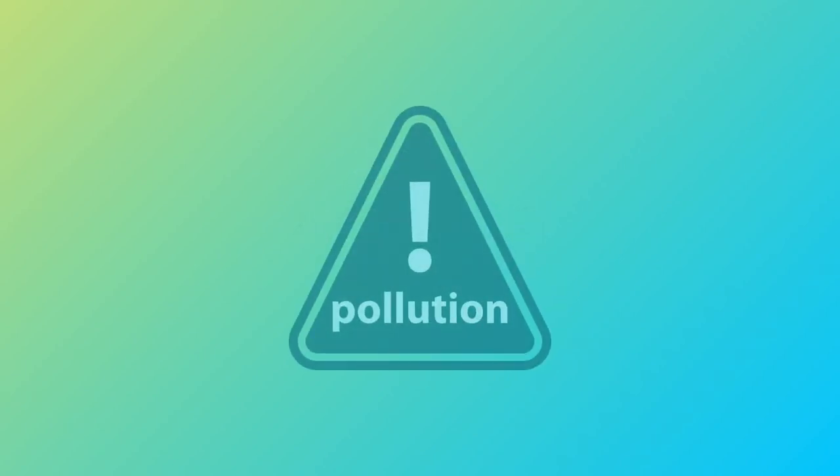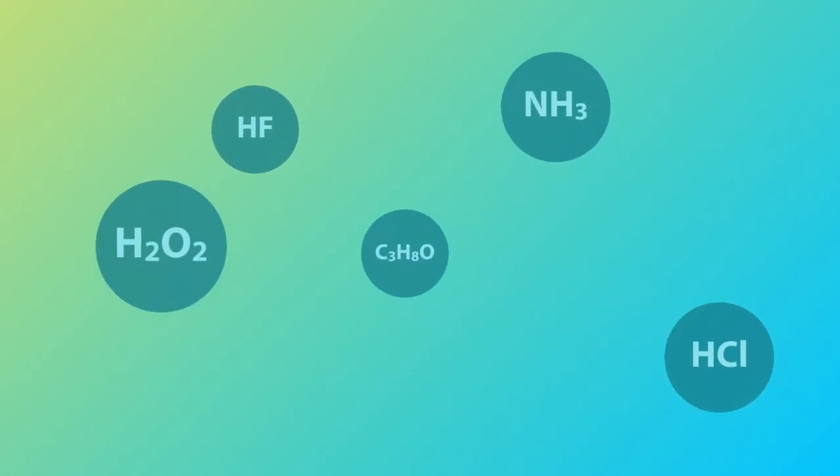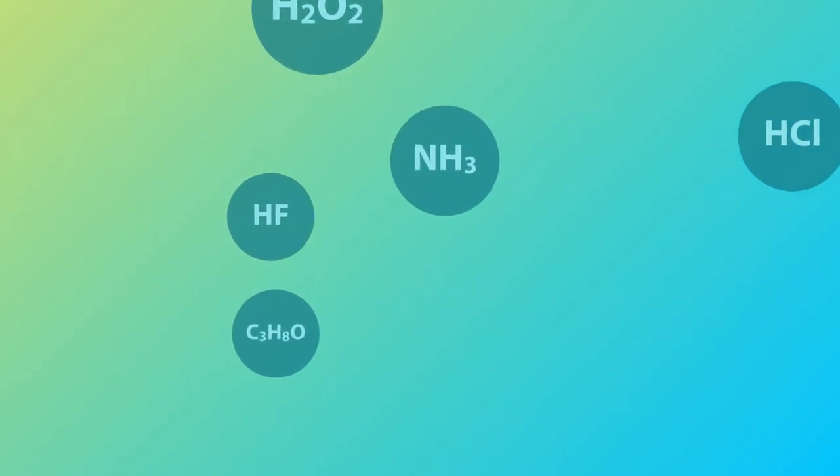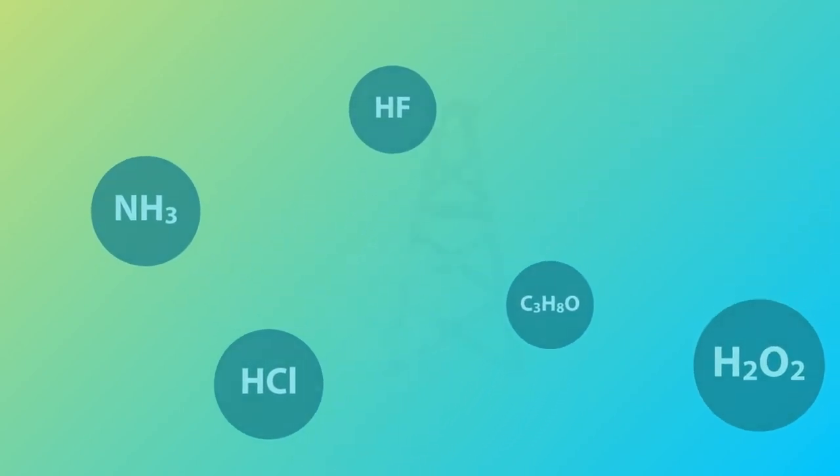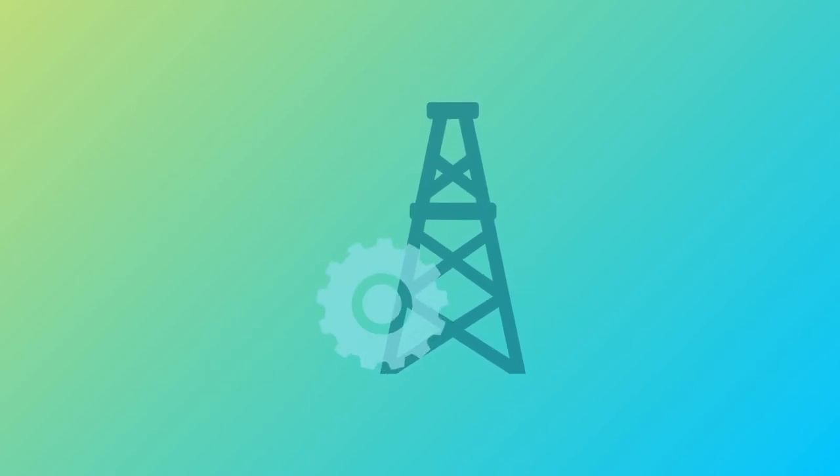During the production and application of solar energy, some procedures may lead to pollution. For example, when producing the cells, chemicals including hydrogen fluoride, hydrogen chloride, isopropanol, hydrogen peroxide, and ammonia will be used, and the gas produced will cause pollution as well. When the electricity is put into use, transformers and inverters may cause significant noise pollution.